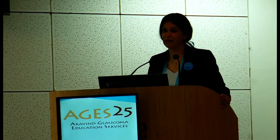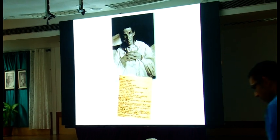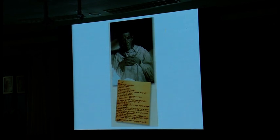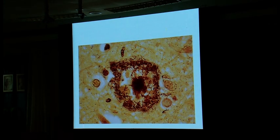I was asked to talk about damage to the seeing brain in glaucoma. Does anybody know who this is? This is a patient seen in 1906 by a German psychiatrist. She came to him with hallucinations, confusion, agitation, and memory loss. This was actually the first patient diagnosed with Alzheimer's disease. She died and Dr. Alzheimer looked at her brain under the microscope — this is the classic amyloid plaque.